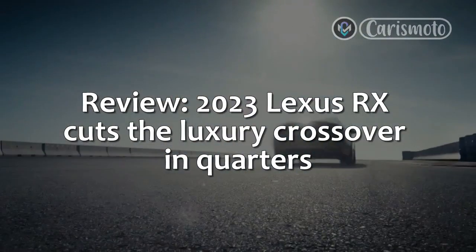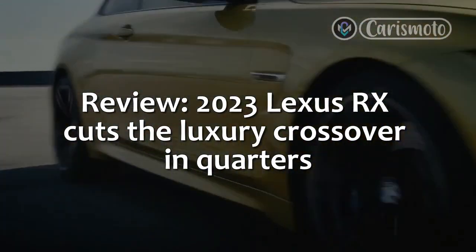Review: 2023 Lexus RX cuts the luxury crossover in quarters.